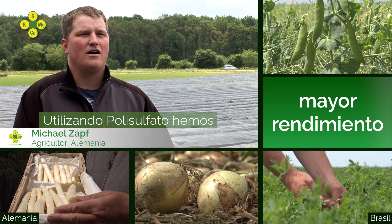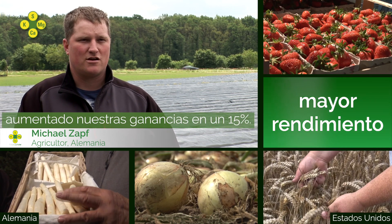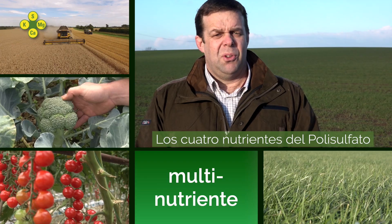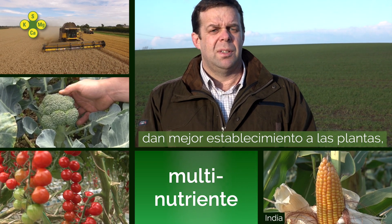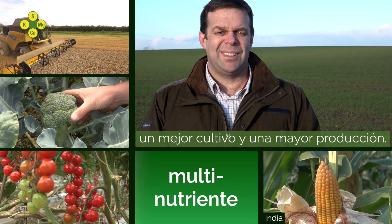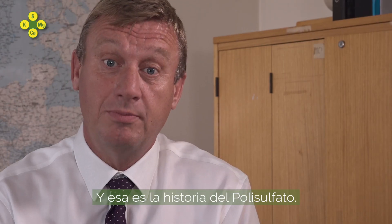At our company, we have the experience that we have 15% more production in the culture. The four nutrients within polysulfate enable us to have a good establishment of the plant, a good crop, a better yield. Try it. You can just try it. And that's the polysulfate story.